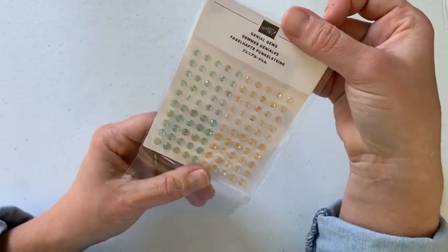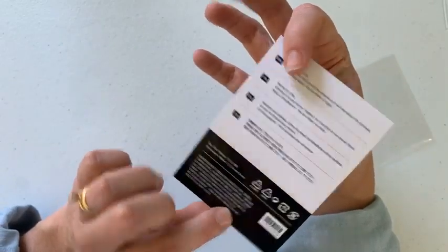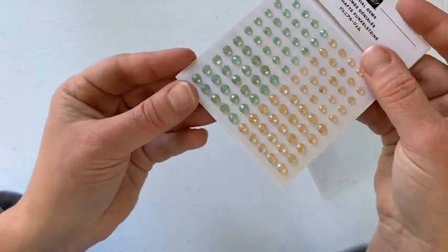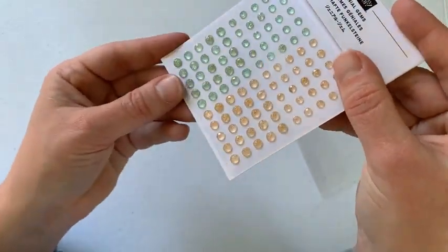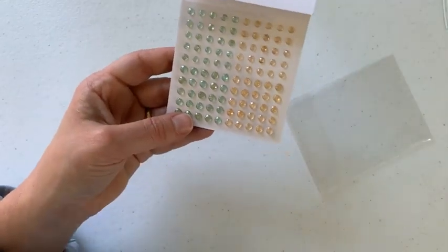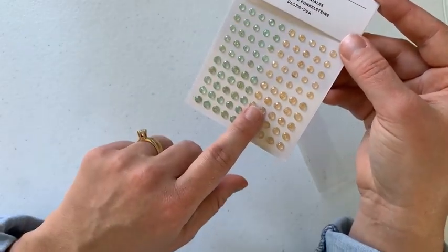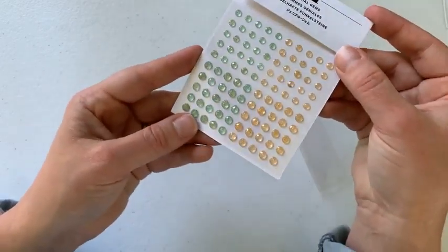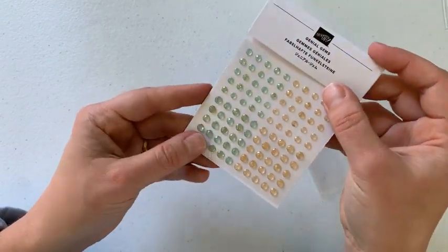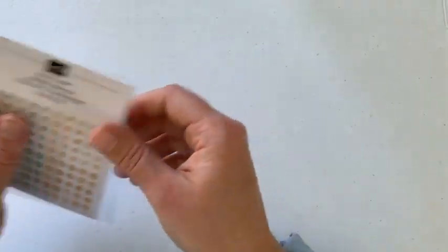These are the Genial Gems. They come in Pale Papaya and Mint Macaron, and there is a sort of shimmer to them — they have these little specks of gold and almost like an iridescence in them. Really, really pretty. Two sizes: smaller and then larger ones. You're going to love these. They're all my favorites — I can't make up my mind. We also have new ribbon to show.